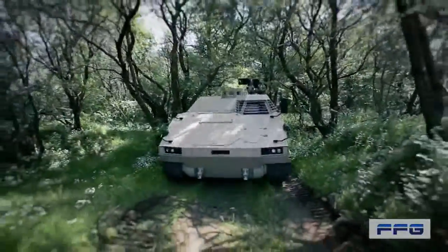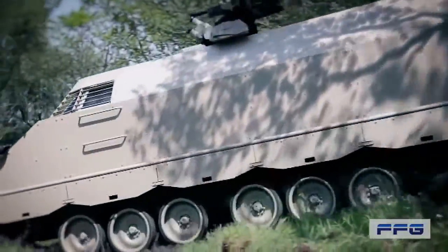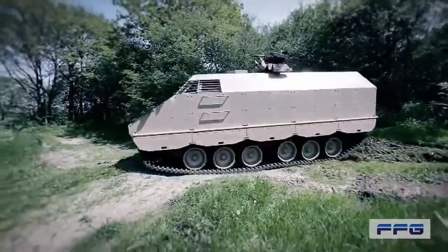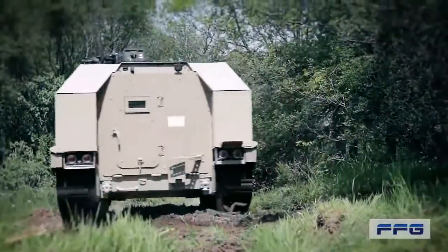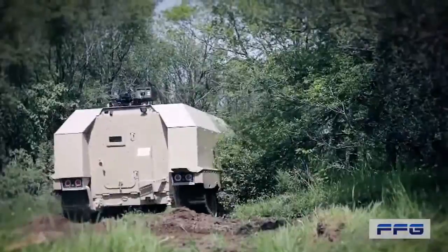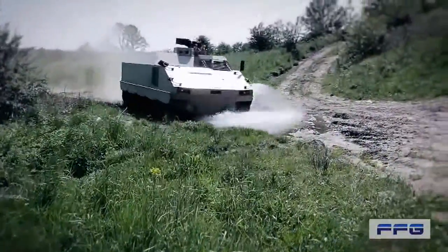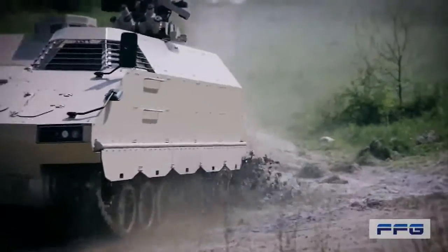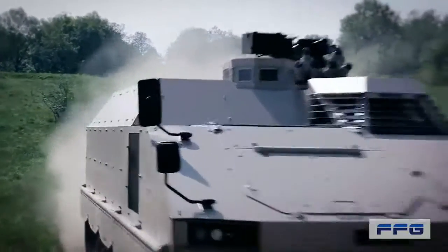With its pivot turn function, the PMMC G5 offers a turning capability which is essential for use in urban missions and other narrow environments. The huge payload of 6.5 tonnes and an all-around protected inner volume of 14.5 metres cubed are setting new standards for armoured vehicles, offering new possibilities with regard to interior sets, crew size, and any kind of equipment.